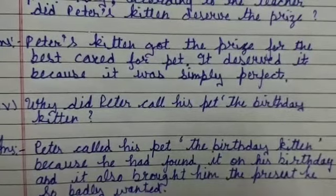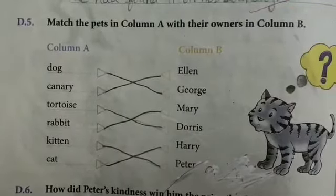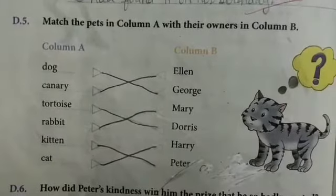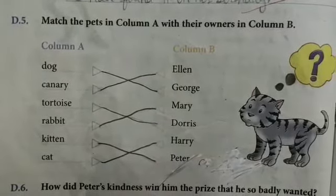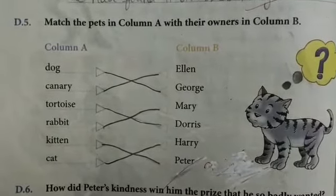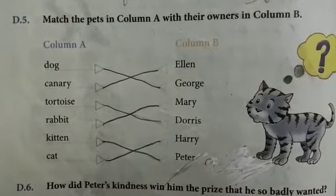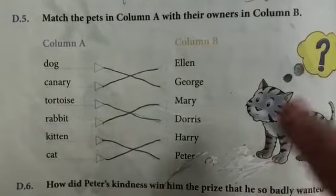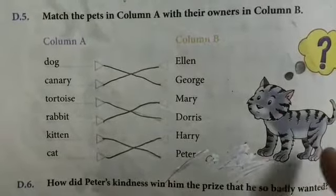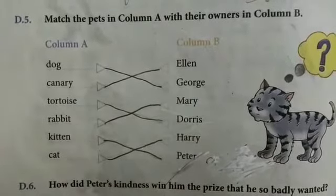Now I will discuss the next exercise — Exercise D5: match the pet in Column A with the owner in Column B. The dog belongs to George. Canary belongs to Toto.